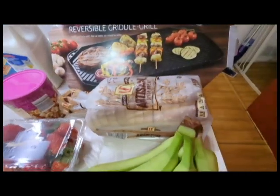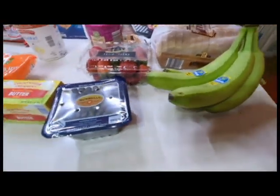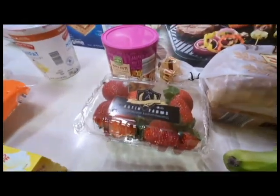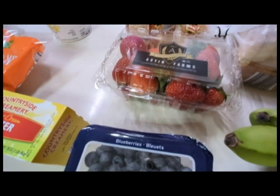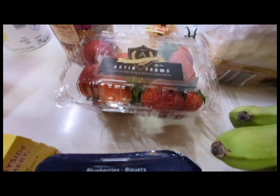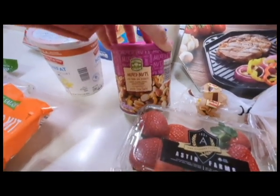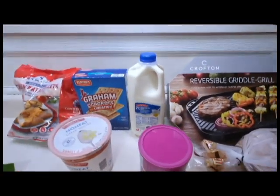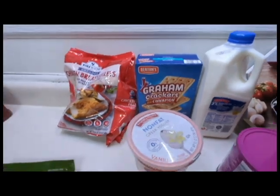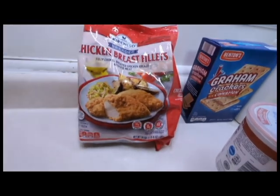I got some bread because I have less than half a loaf left. Some bananas. Blueberries — they were on sale. Strawberries look so good, and they were only like two something, compared to four something I spent last week. I got a can of some mixed nuts, some milk, some graham crackers for snacking, and the red bagged chicken, which is really, really good — I have two fillets left.